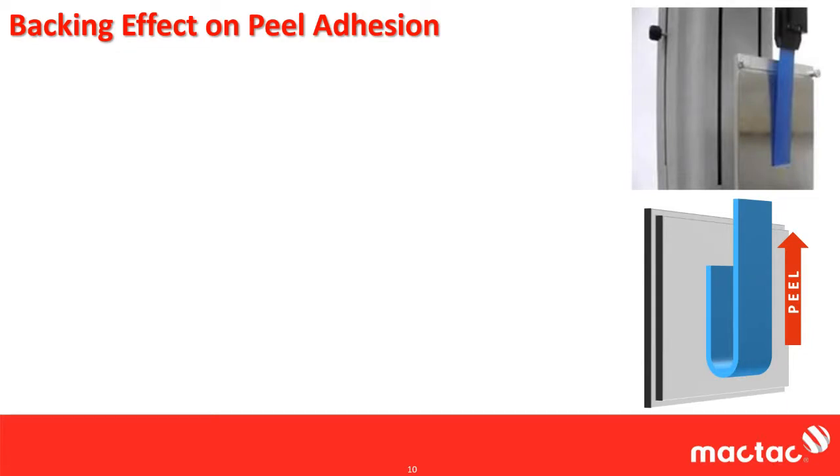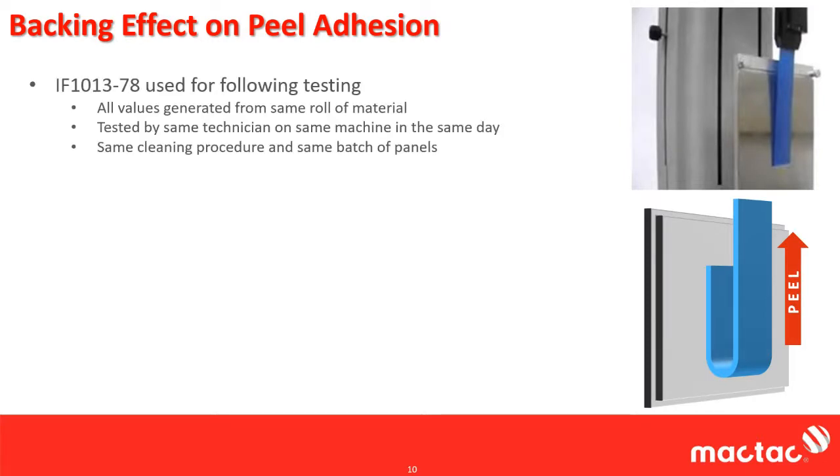In this study, we used IF-1013. This is a free film. One thing about backing is, the only way you can test the peel of a free film is to back it with some material so that it has something to stick to. When you're doing double-coated products, you can't have that exposed adhesive, especially if you're doing 180 degree peel — the adhesive would stick to itself as it's going up and you might not even get a result. So you always have to put some kind of backing there.